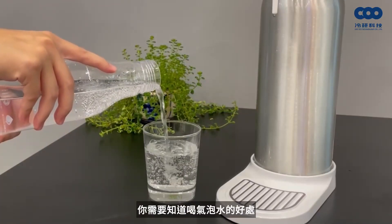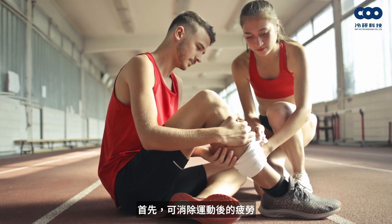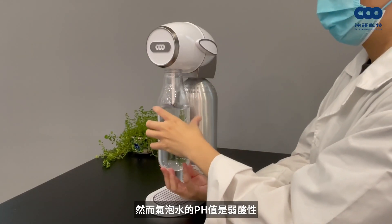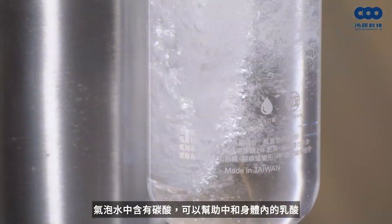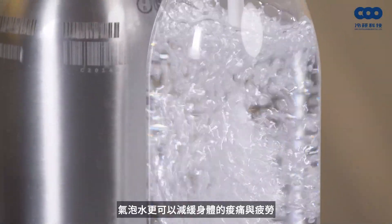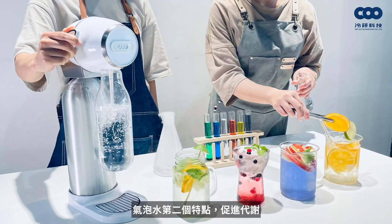Why should we drink sparkling water? Here are some benefits. First, it can eliminate muscle fatigue. After exercising, lactic acid can cause soreness and exhaustion. Sparkling water has a weakly acidic pH value and contains carbonic acid, which neutralizes lactic acid in the body, relieving soreness and fatigue.